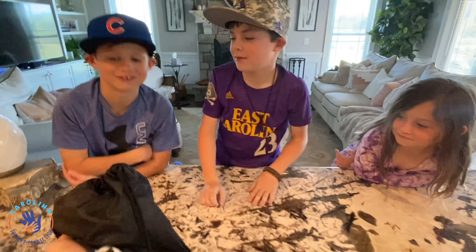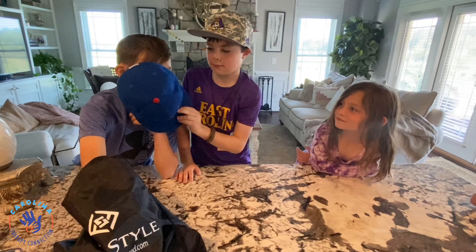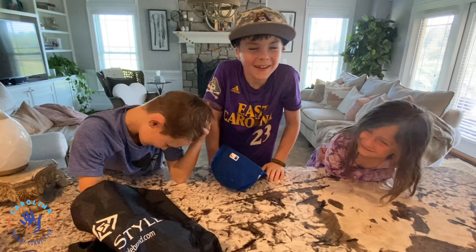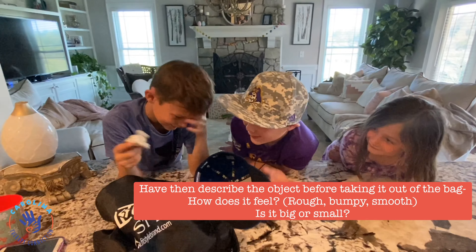Graham, do you want to go next? So keep your eyes closed. Once you grab something, you've got it — I want you to name it. A baby toy. What kind of baby toy? A helicopter.